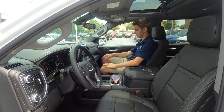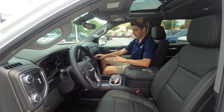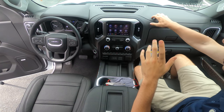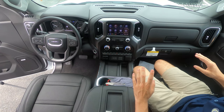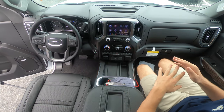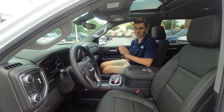Inside the GMC Denali, the interior is miles above the Silverado — and it should be, as this truck is nearly $30,000 more. You have nice soft-touch materials just about everywhere, which is super awesome to see. You have nice wood accents with a chrome-y metal look around them, and all your switchgear feels wonderful. When it comes to the ergonomics and design of the interior, it's definitely a thumbs up from me.